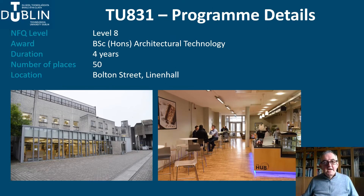To tell you about the programme: the Architectural Technology programme code is TU831. It's a four-year honours degree programme and sits at Level 8 on the National Framework of Qualifications. We admit 50 students each year. The programme is based in the Linenhall building on the Bolton Street campus, just five minutes walk from the main TU Dublin campus in Grangegorman.